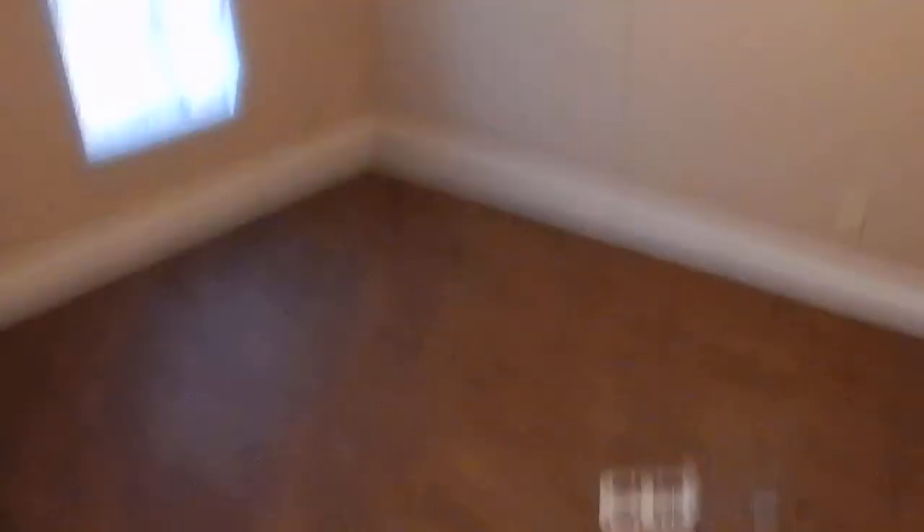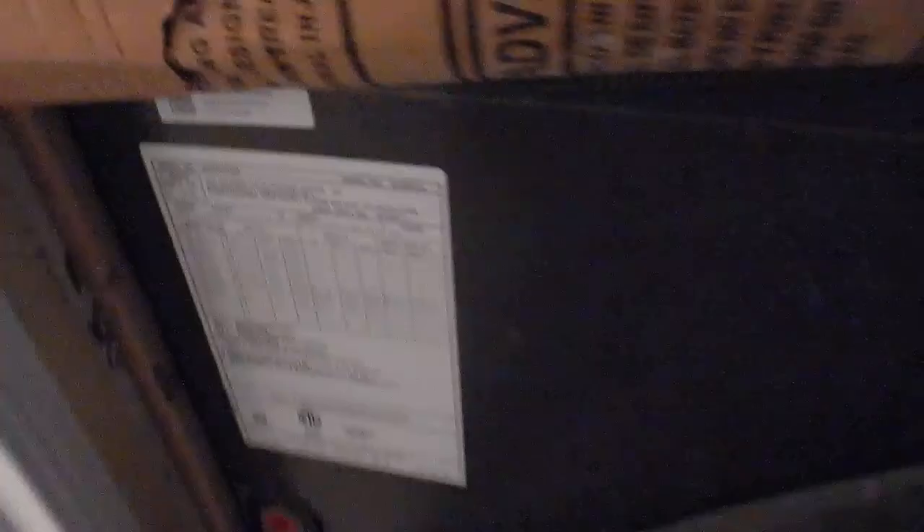Last two bedrooms — brand-new floors, brand-new paint. This is almost a brand-new house; you guys are going to love it. Second bathroom, again, with a new tub and new vanity.